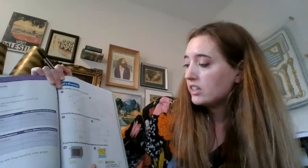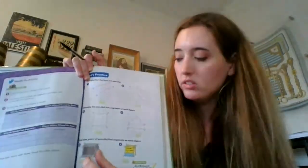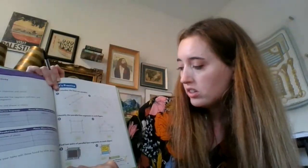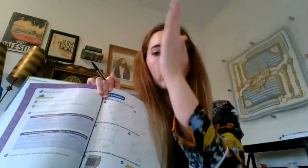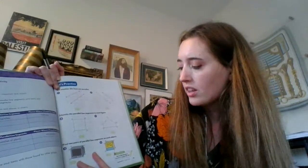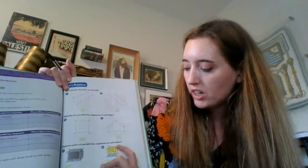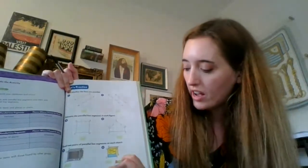Next we have a TV — it says find two pairs of parallel line segments on each object. For the TV you could have AG and DF for the horizontal parallel lines, and AD and GF for the vertical parallel lines. Then there is a Math CD-ROM — you could have AG and DF, AD and GF, and you could also include AD and BC, which are diagonal parallel lines similar to what we did in the last lesson.